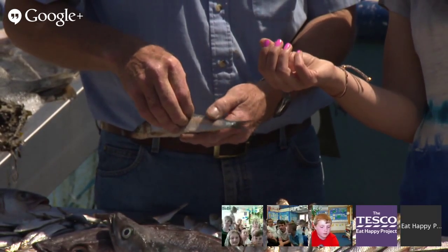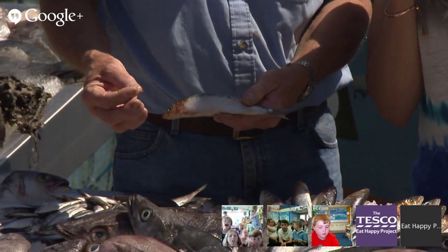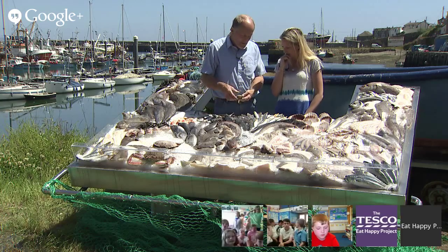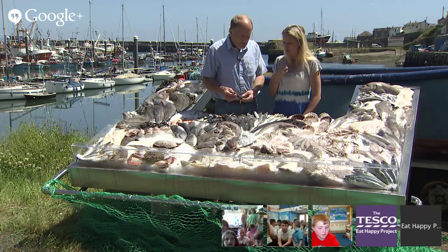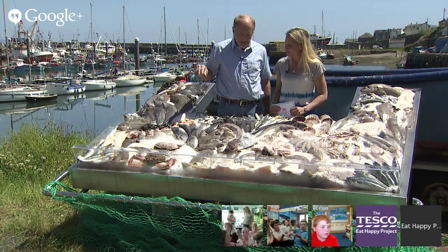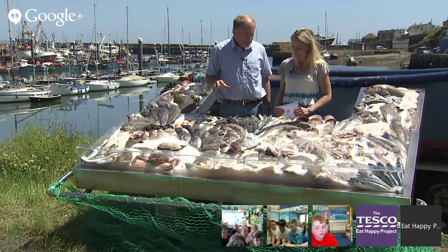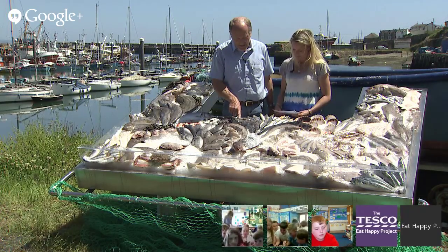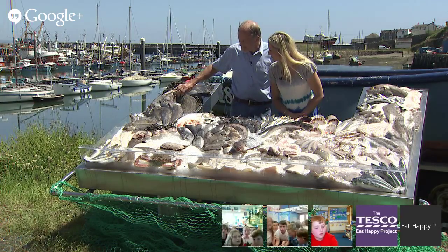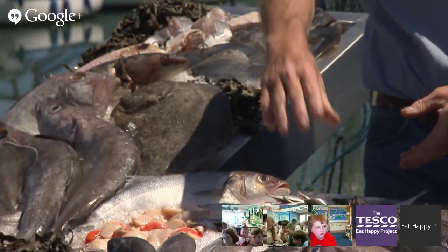They've got big scales on them — about the size of your little fingernail — quite big scales for such a small fish. They come off like see-through and they're almost armour-plated — that's what protects the fish. And you can fillet them as you've seen with the cooking. Over here we've got a hake — we catch a lot of hake here in Newlyn, a lovely fish to eat. And over here we've got a turbot — a flat fish, do you see? It's just completely flat.